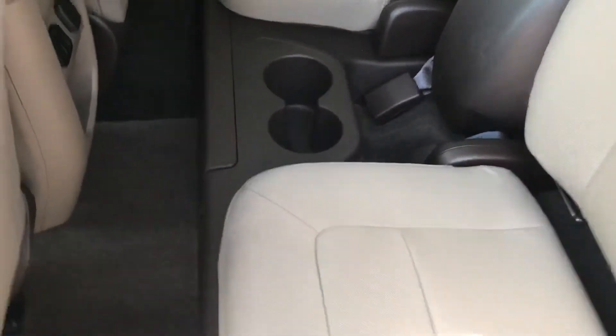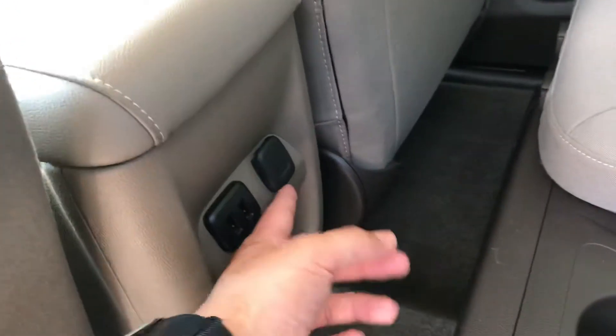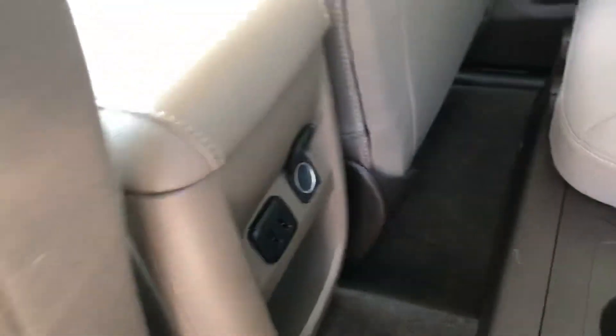You can also lift these up for some storage underneath. Two more charging ports back here, and another cigarette outlet port over there as well.